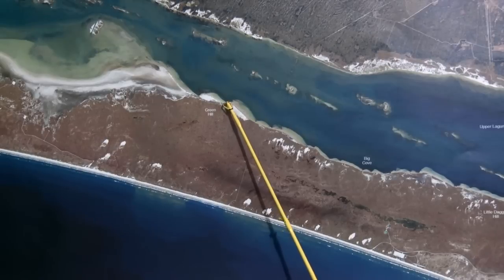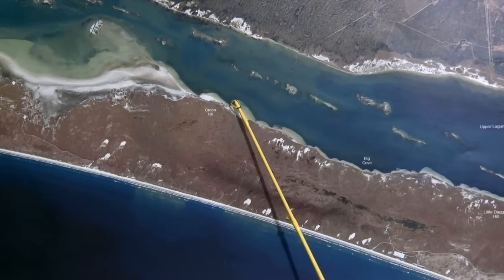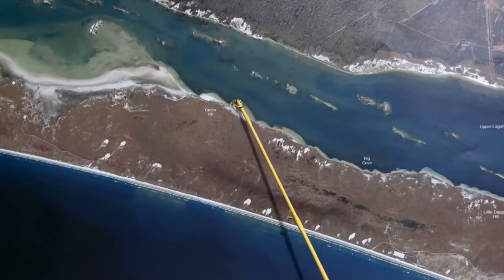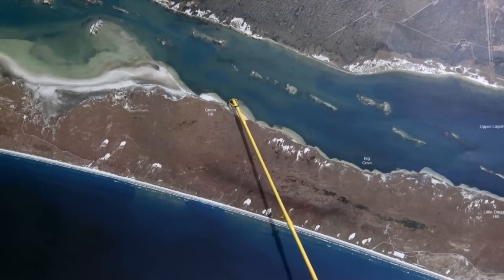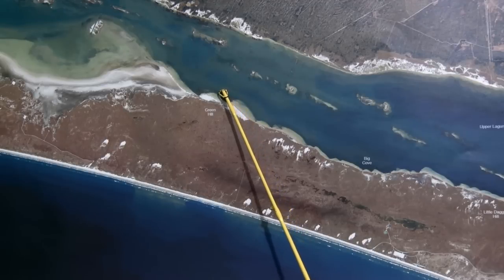Over here on the Bird Island shoreline, finding good trout, also some nice scattered redfish along these grass lines. Live baits working good — live croaker, also live shrimp under a popping cork.